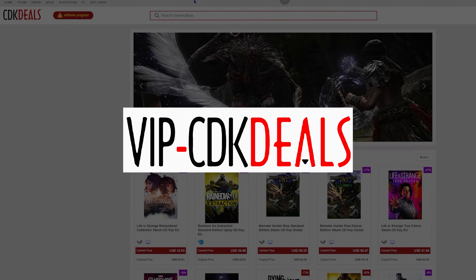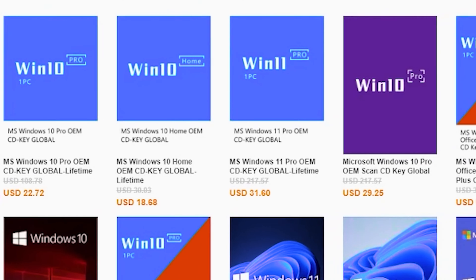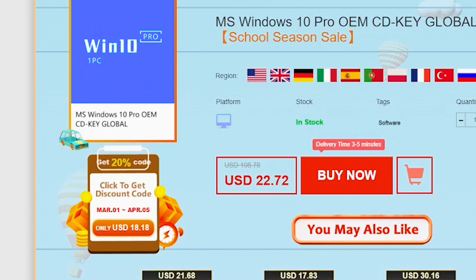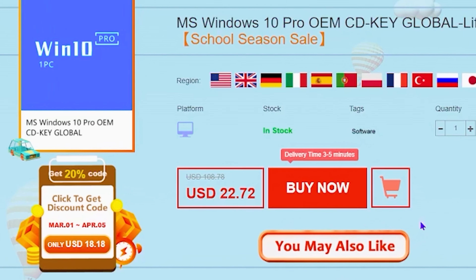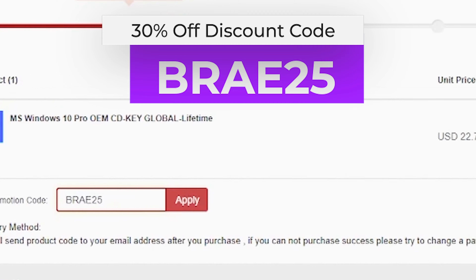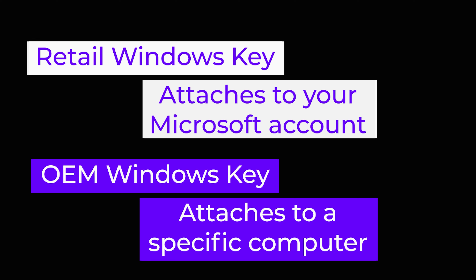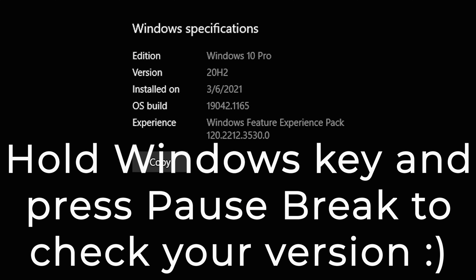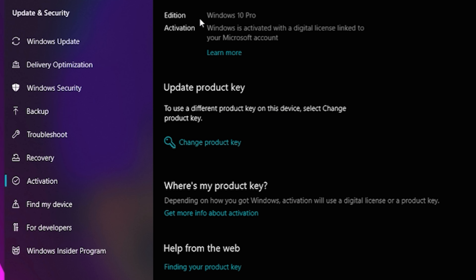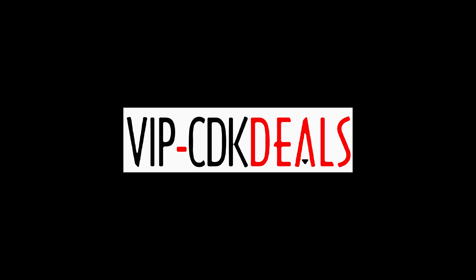But first, this video is sponsored by VIP CDK Deals — the best place to go when you want to get an OEM Windows license to get rid of that annoying watermark and unlock all the customization Windows has to offer. Instead of paying well over $100 for a retail version of Windows, you can get an OEM key for a fraction of the price. Use code BRAE25 to get a nice fat discount off the already discounted price. Keep in mind this is an OEM key that gets attached to this system and cannot be used with another one or if you change your hardware. Make sure you get the right key for your operating system. Thank you, CDK Deals, for continuing to support the channel.